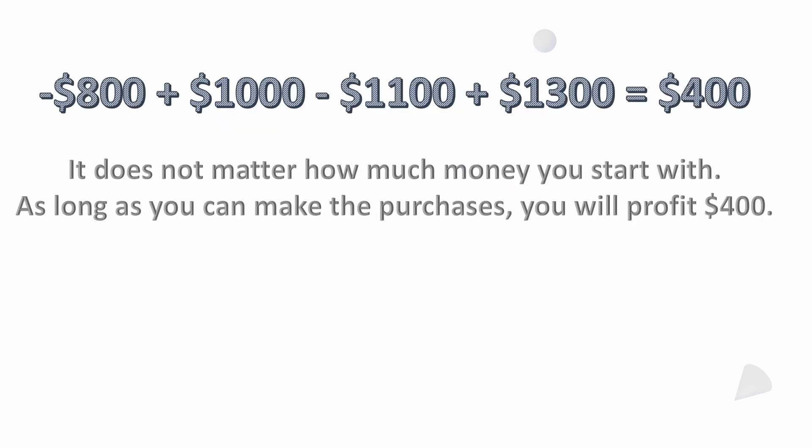Another way to look at it is to subtract everything spent and add everything brought in: negative $800 plus $1,000 — you sold it, then you bought it again — negative $1,100, then sold it again for plus $1,300. That comes out to $400.